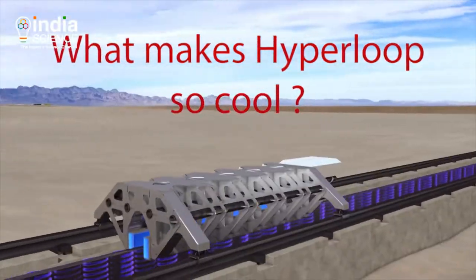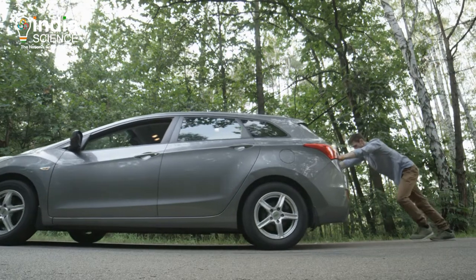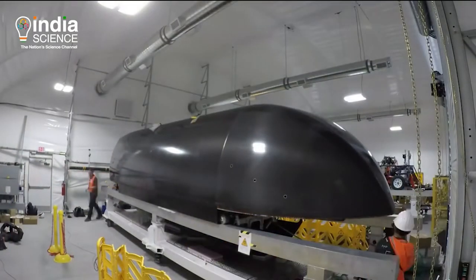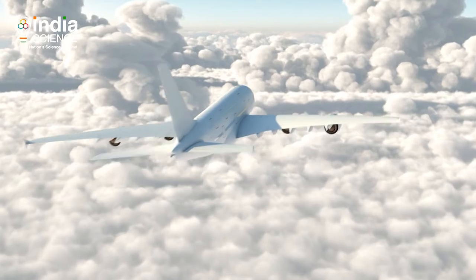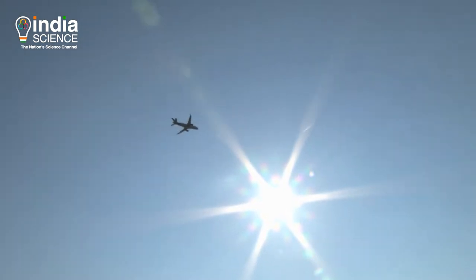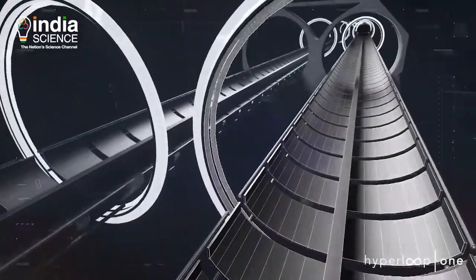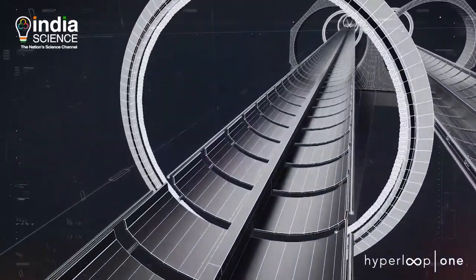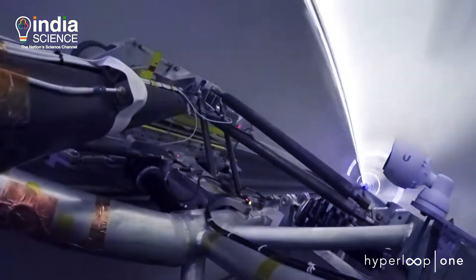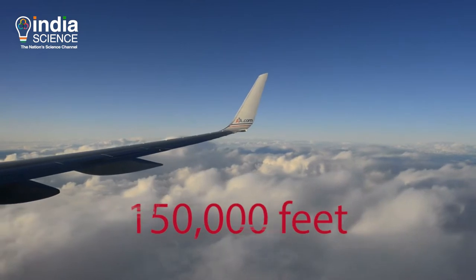What makes Hyperloop so cool? There are two enemies of speed: air resistance and friction. Hyperloop is all about removing these two things which can slow down vehicles. When an aircraft flies at a high altitude, it faces very less air resistance because the air is very thin there, and hence the aircraft is able to travel fast. But the air resistance on the surface is high, and to overcome that, the tube comes in. The tube encloses the space through which the pods move, and these tubes will have very low air pressure, equivalent to the pressure aircraft experience when flying above 150,000 feet.